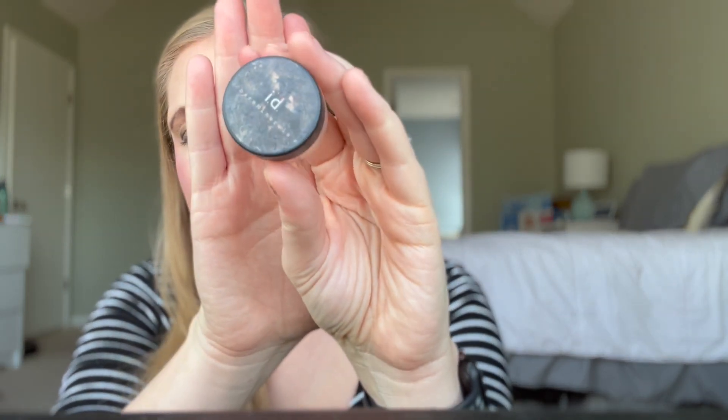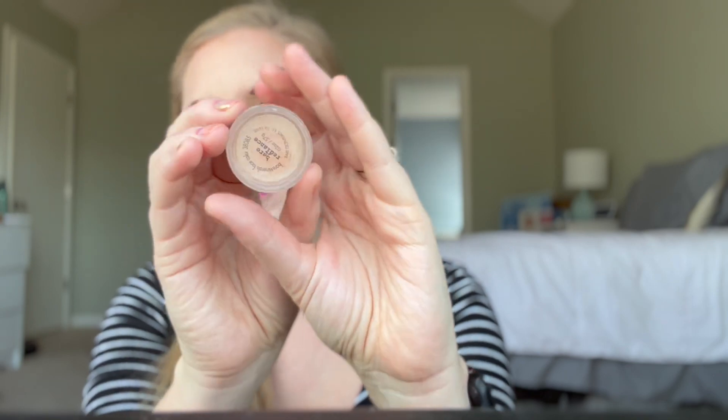The second thing I finished is the Bare Minerals ID in Bare Radiance. I talked about this in that video — I really liked it. It was kind of a blush, highlighter, bronzer combo, especially in the winter for me, just a beautiful splash of color. I loved it. It's very simple. I had it for so long, and when I upload my 2023 Project Pan you'll see how many blushes I have to work on, so I won't be thinking about this anytime soon, but I did really enjoy it.